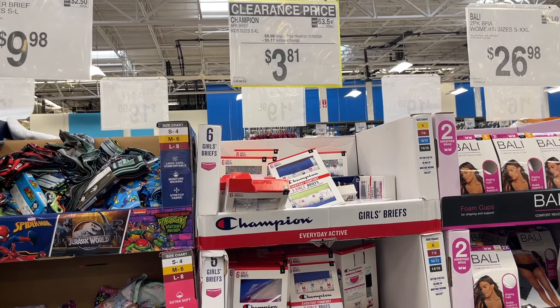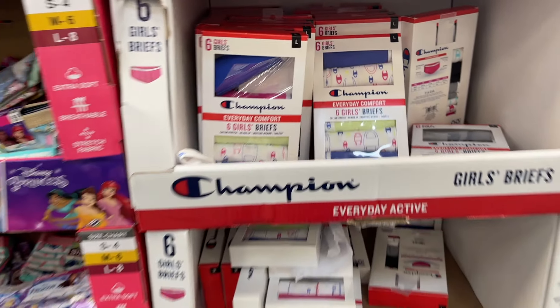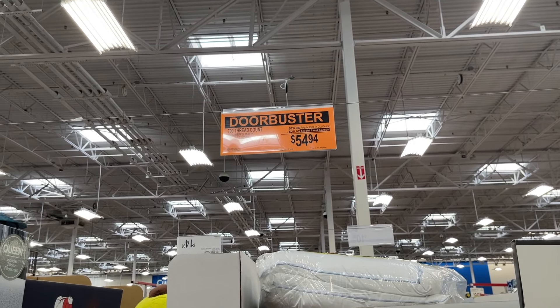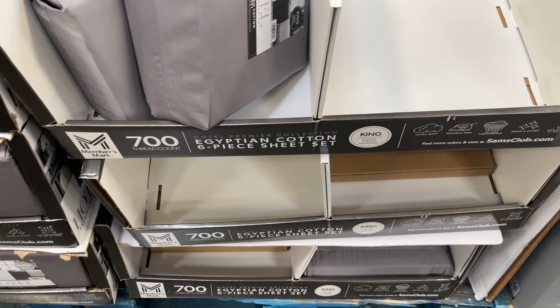This is a good price for kids' briefs — $3.81 for girls' briefs, really good. And these 700-thread-count sheets for $55 — it looks like they were popular.